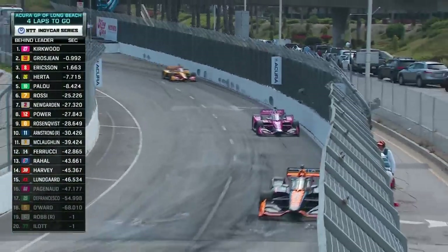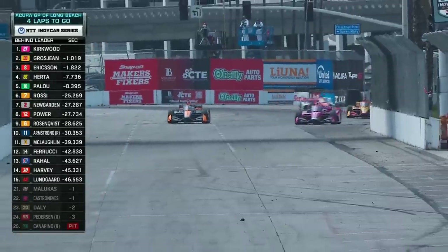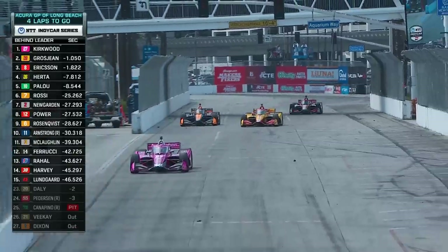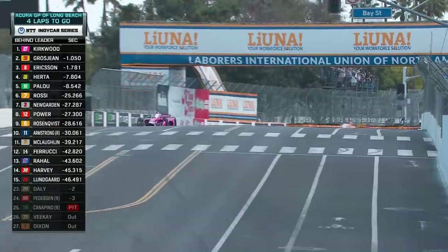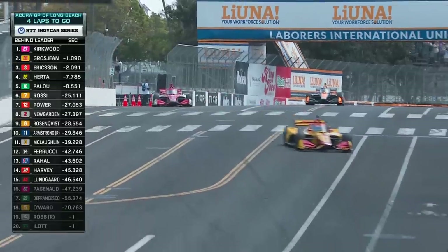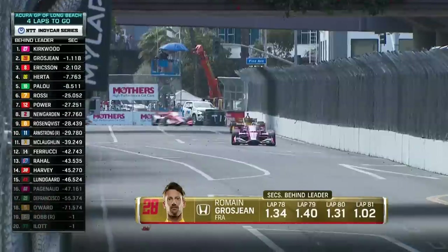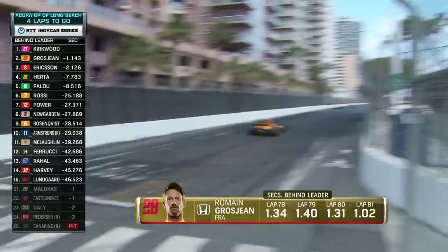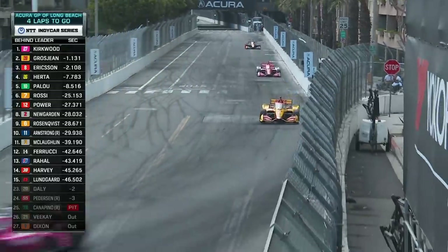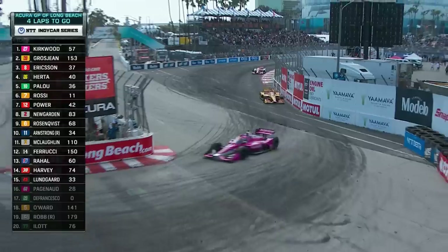The rule in IndyCar is you have to be a lap down to the entire field before the blue flag is shown — Pato O'Ward is doing the right thing, a great move. That'll come back to Pato somewhere in their respective careers. Kirkwood with a little sigh of relief there — just three and a half laps at Long Beach left. It's all for the taking. Those two are teammates from Indy Lights, obviously still friends, and a very gentlemanly driver move from O'Ward to let the top three go with four to go.